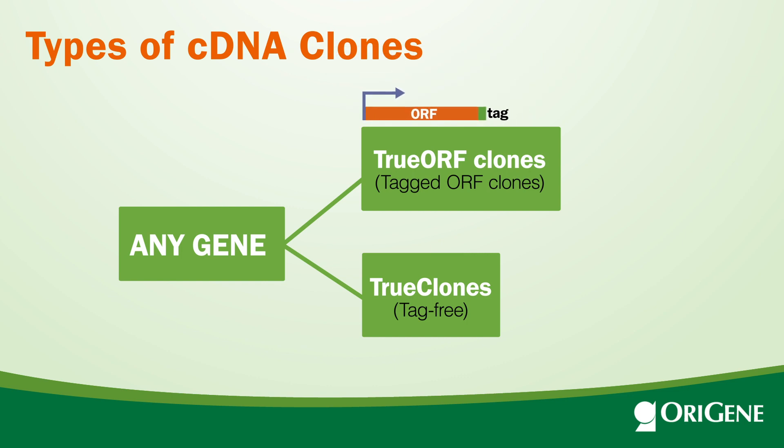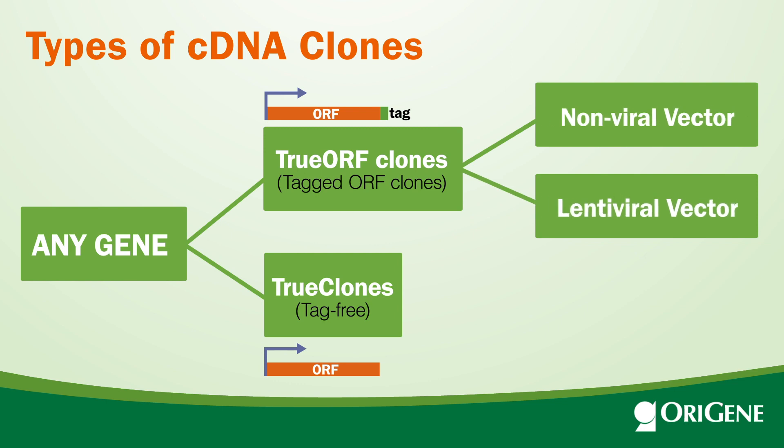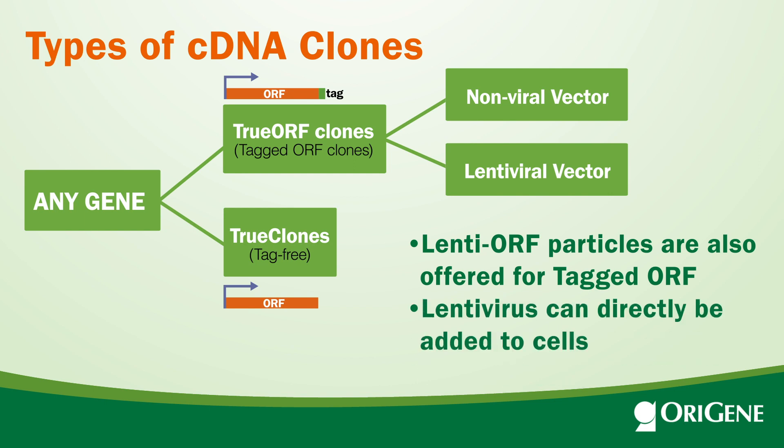Tagged fusion proteins will be expressed from TrueORF clones, while TrueClones are tag-free and native proteins will be expressed. The TrueORF clones are offered in non-viral vectors and lentiviral vectors. LentiORF viral particles are also offered, and lentivirus can directly be added to cells.